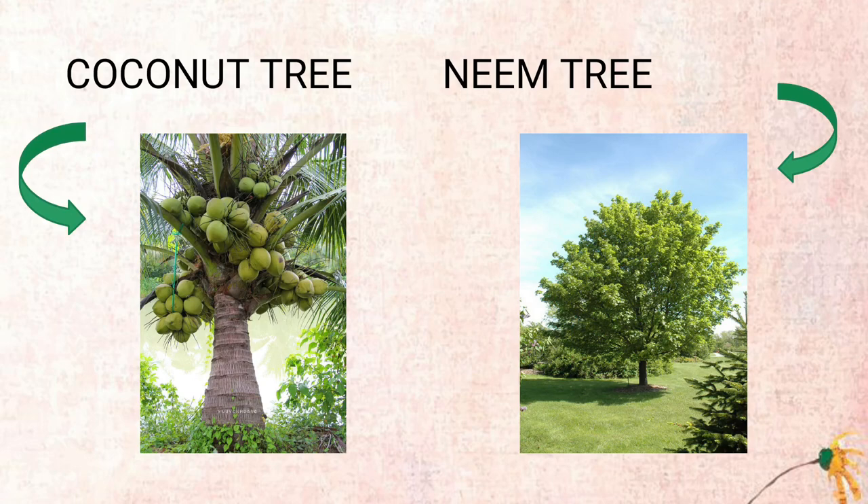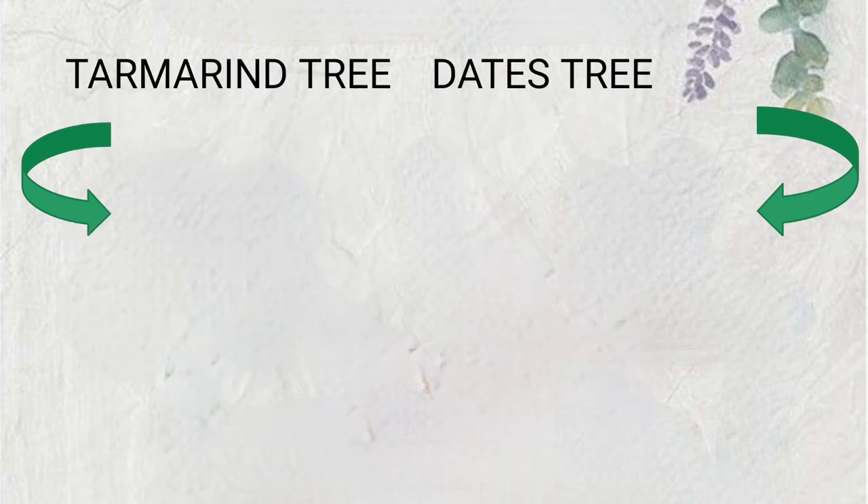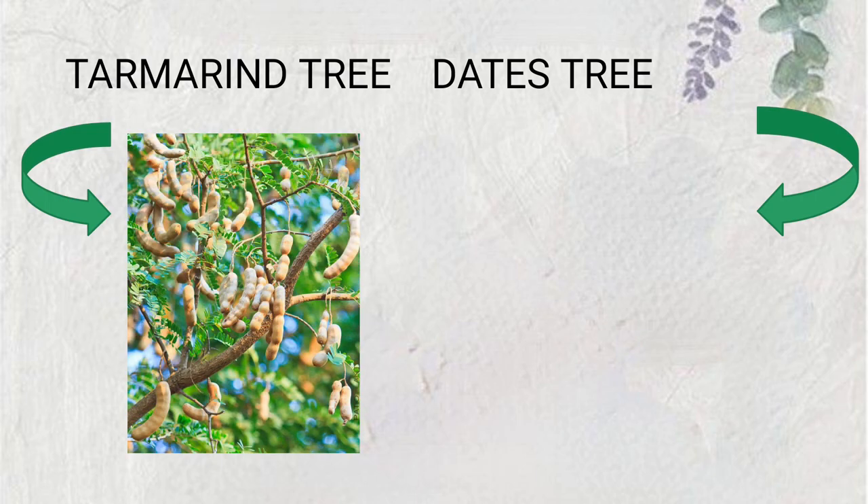The next one is the neem tree. The neem tree is another Indian tree that has a lot of medicinal values. The fruits and seeds are tiny but are rich in neem oil.